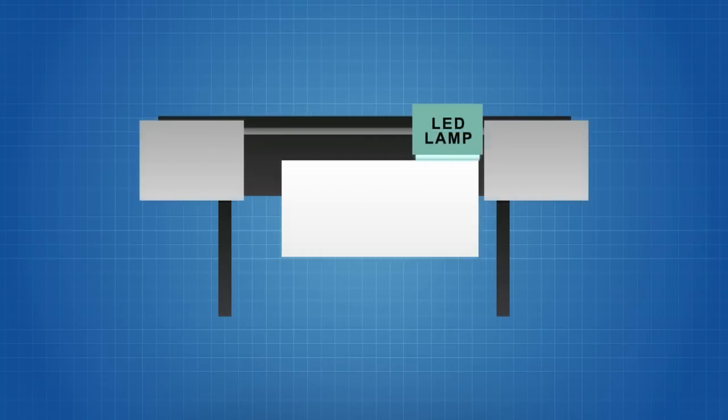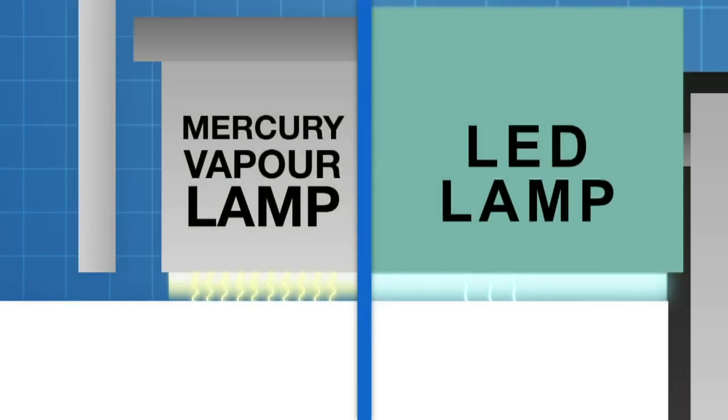In contrast, LEDs emit light in a much narrower wavelength region — in effect a monochromatic system. And this means that we are more limited with the level of reactivity that can be produced out of an LED system.